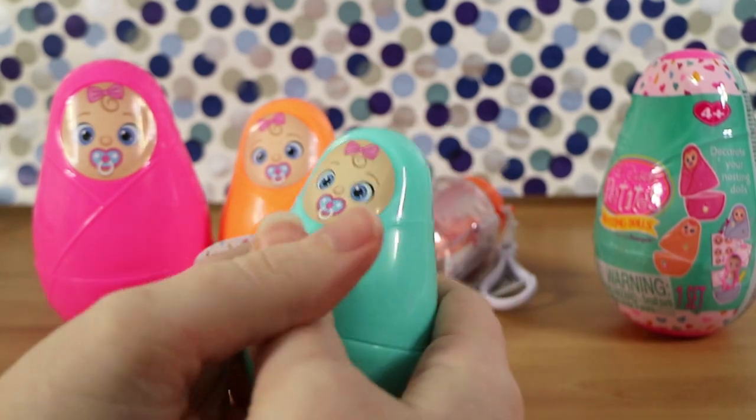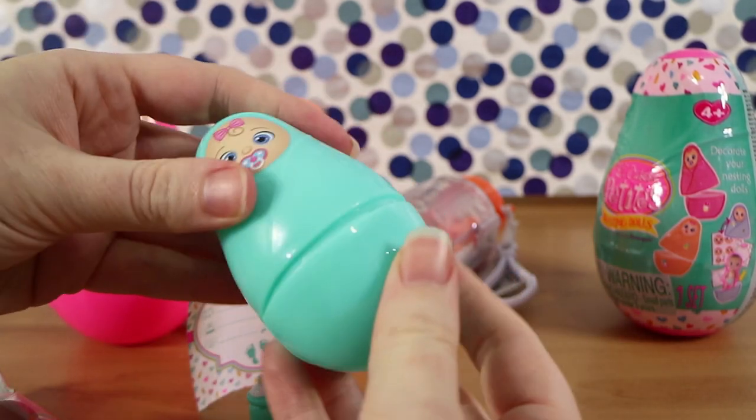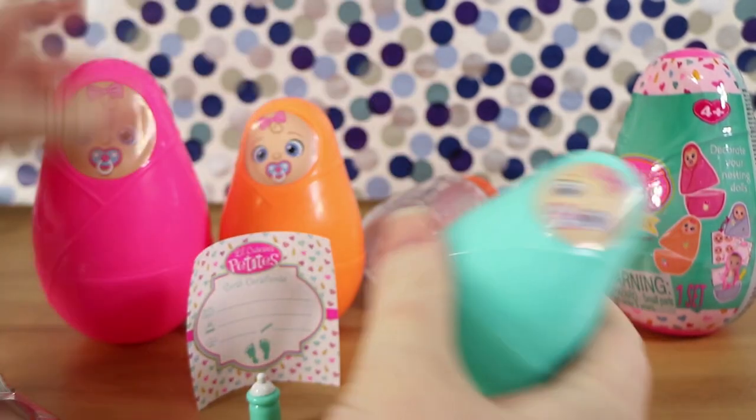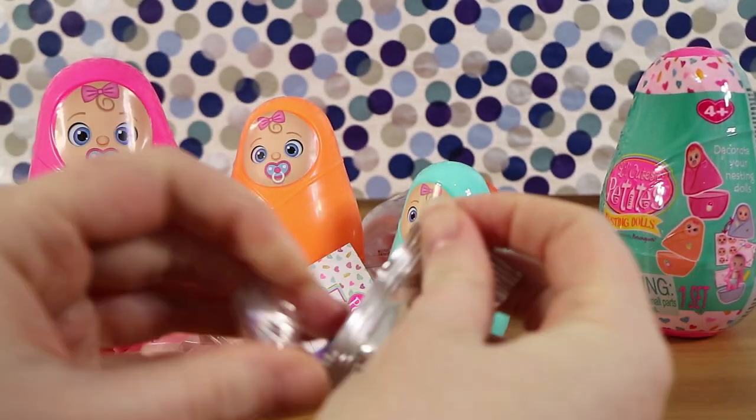So I've got instructions off camera here. Basically, you submerge them in cold water and a special image will show up on the back of the diaper, which I believe tells you the personality of the baby.